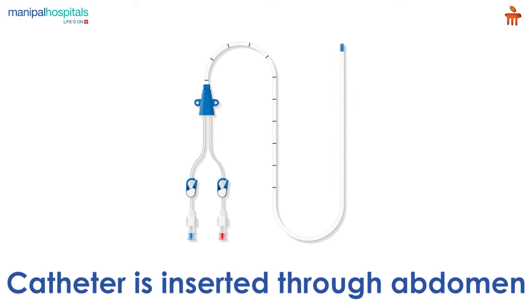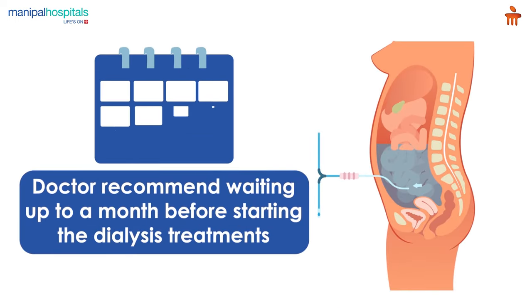Prior to this, you will undergo another procedure where the catheter that carries the dialysate in and out of your abdomen is inserted. Once the tube is inserted, your doctor might recommend waiting up to a month before starting the dialysis treatments.